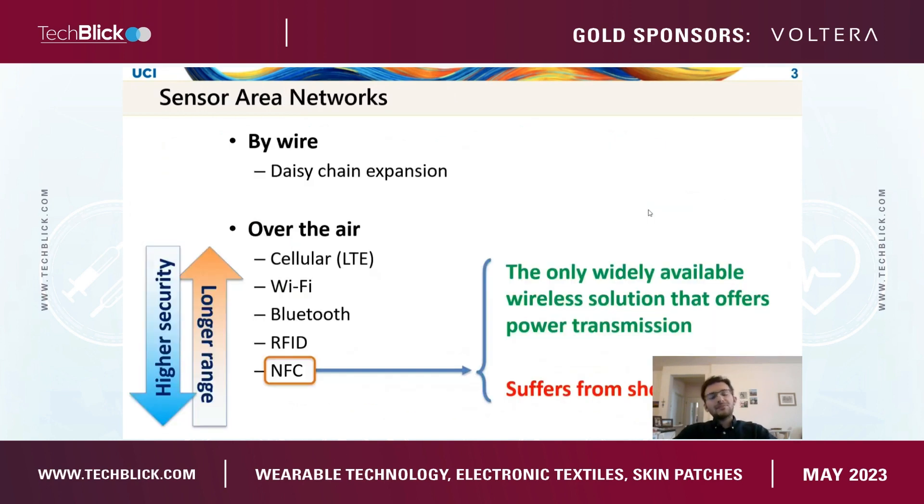Throughout this talk, I'm going to focus on solutions that we propose to mitigate those areas. Sensor area networks are traditionally connected by wires, so we can provide power pretty reliably, but it's not comfortable for the end user. No one's going to wear clothing using wires that won't endure different environments such as moisture or underwater. There are over-the-air wireless solutions as well, like cellular, Wi-Fi, Bluetooth, custom RFID devices, and NFC. However, the issue with almost all of these standards — already incorporated in smartphones — is that they do not provide wireless power, so the sensors all rely on battery power.